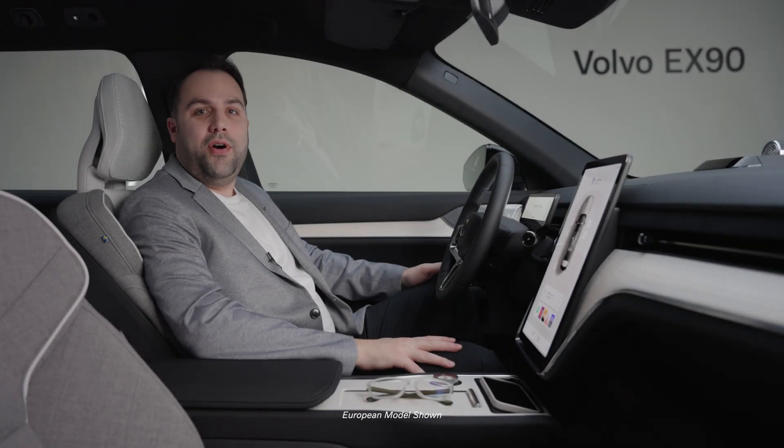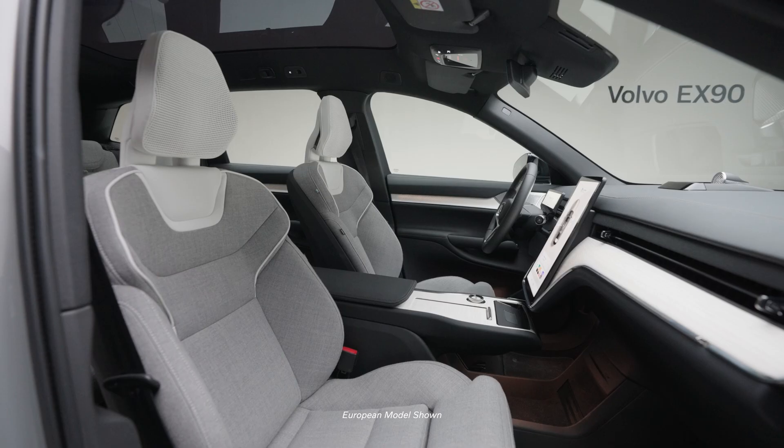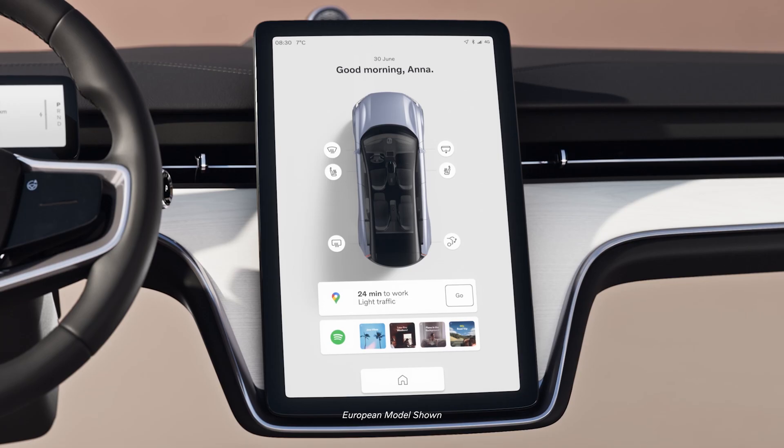The Volvo EX90 delivers all the modern conveniences and comforts to make your life better, connecting your car and your life with ease. At the heart of it all is the integrated Google system.